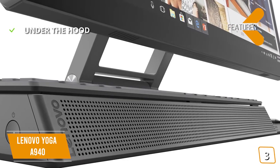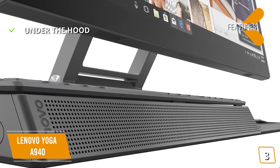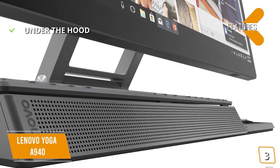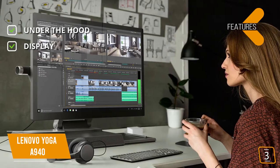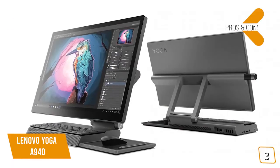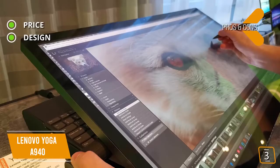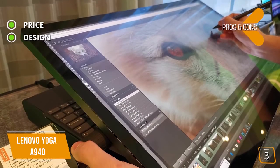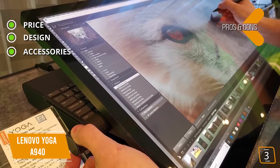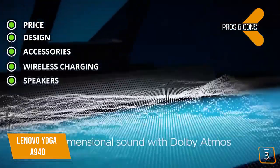The key features are, under the hood: an Intel Core i7 processor, AMD Radeon RX 560 graphics, 32GB of RAM, 1TB HDD plus 256GB SSD. Display: 27-inch 4K UHD IPS multi-touch display, optimized with Dolby Vision HDR. The pros are — price: more affordable than the Microsoft Surface Studio 2. Design: tilting screen and input devices designed for digital content creation. Accessories: intuitive active stylus and unique side dial. Wireless charging: a wireless charging mat built in. Speakers: user-facing Dolby Atmos speaker system.